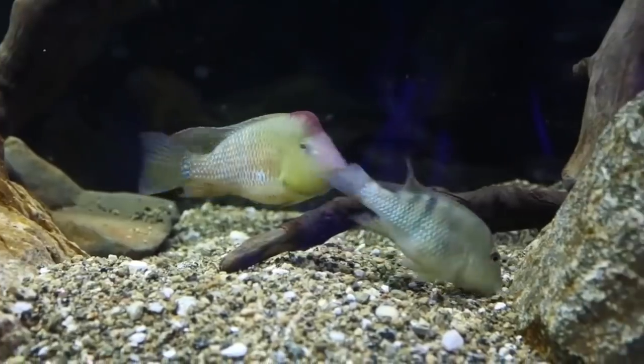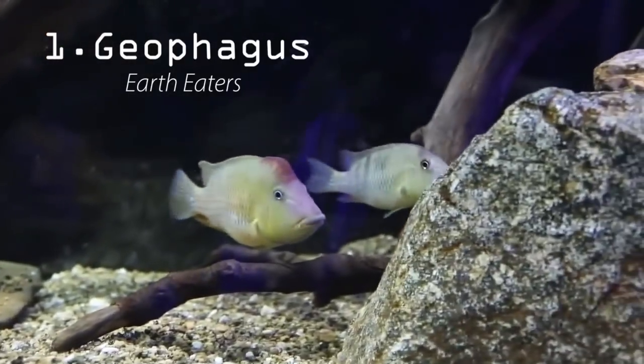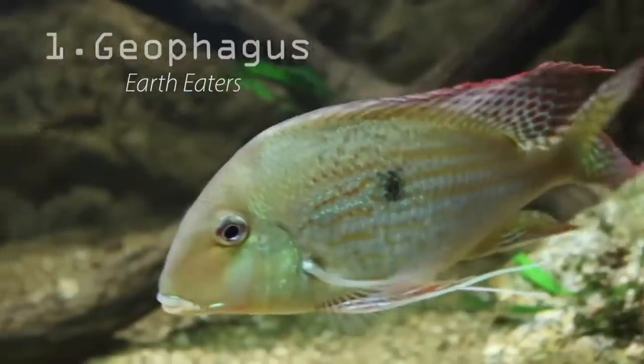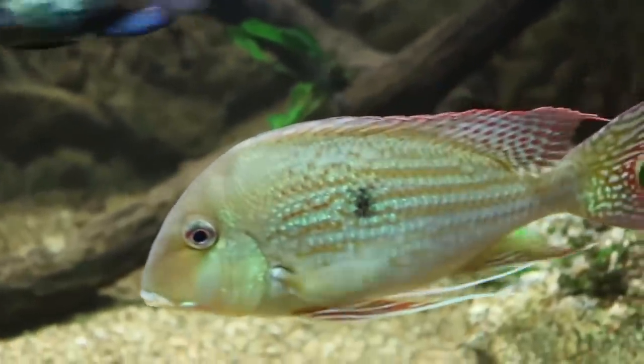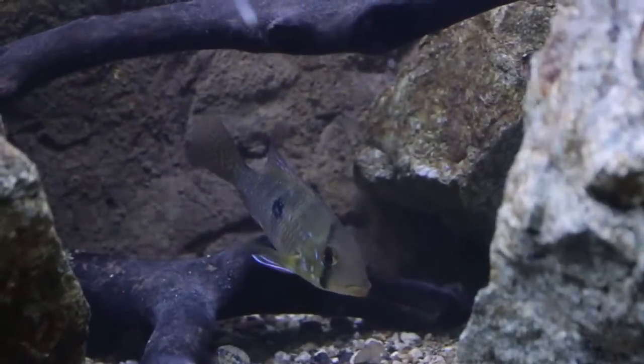The first fish I want to show you guys are actually a group of fish that originate from South America. They are a group of cichlids known as geophagus. There are several different species of geophagus — I've kept three different species and currently I'm keeping geophagus braziliensis.